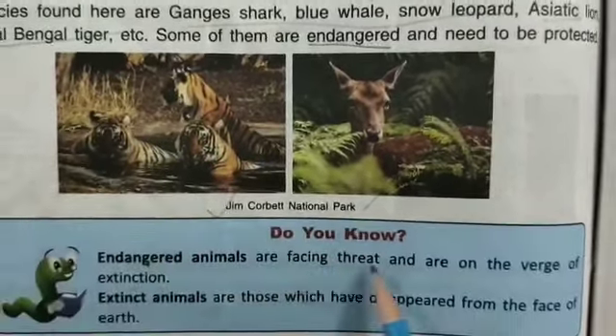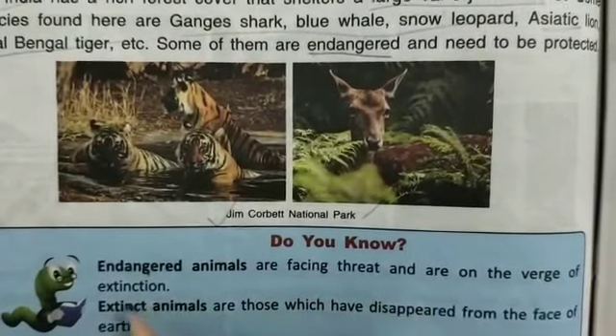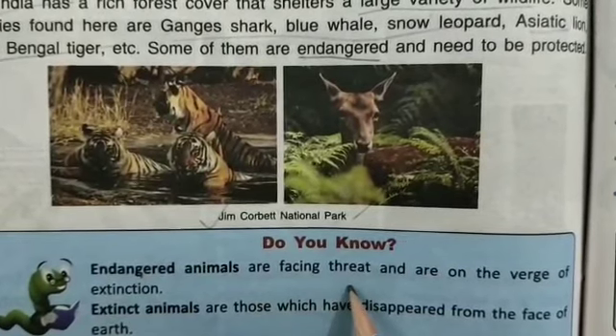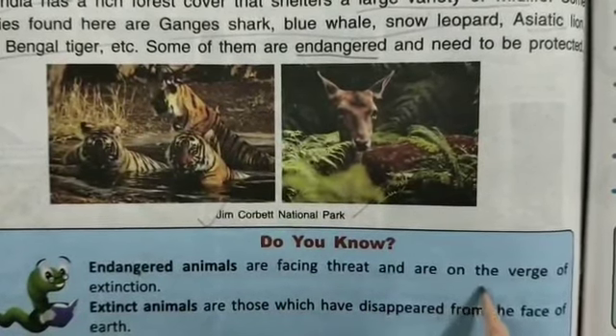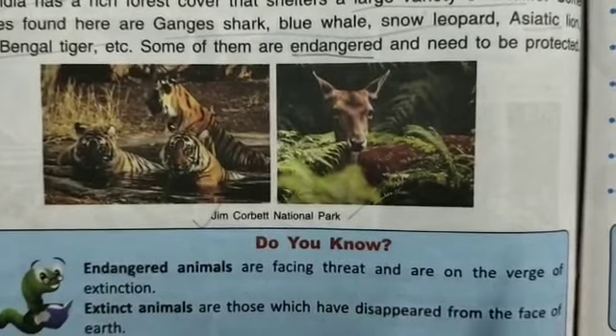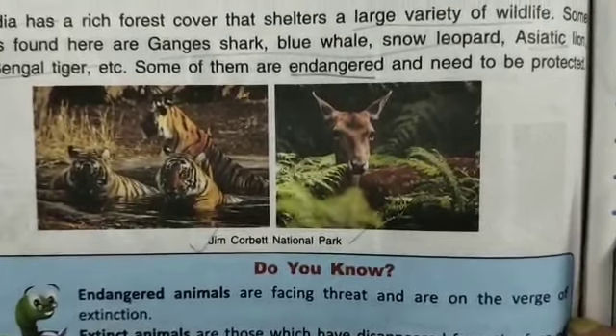Do you know? Endangered animals are facing threats and are on the verge of extinction. These are animals whose numbers have fallen dangerously low.